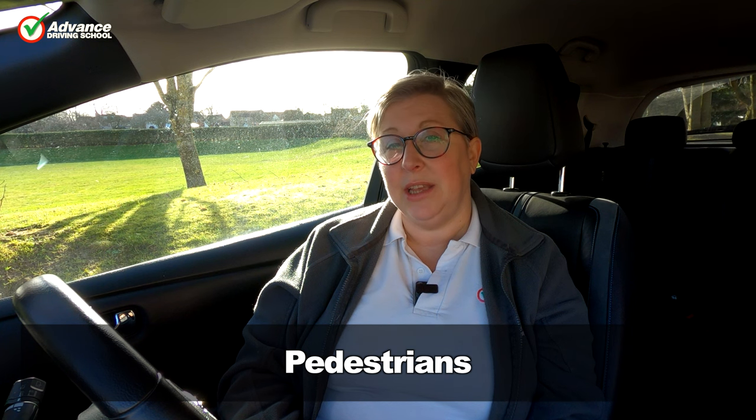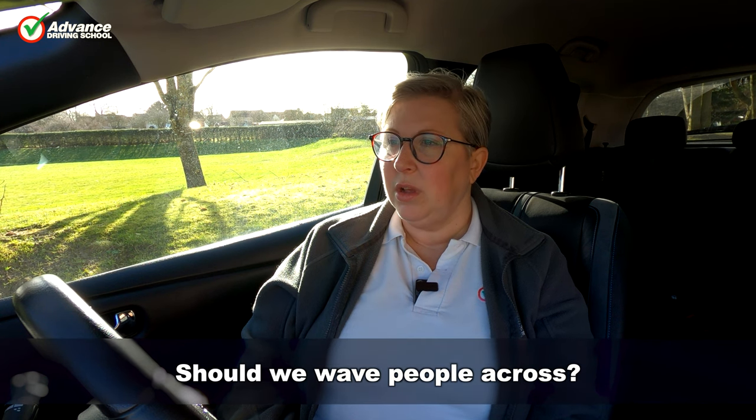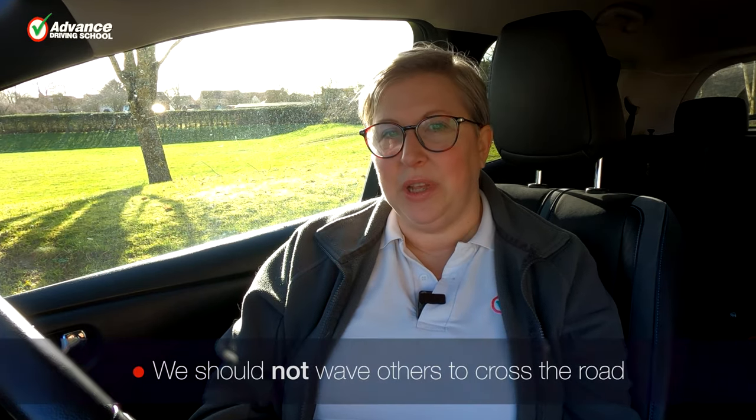An important point to raise here: how do we make the pedestrian aware that we are letting them cross? This is a bit tricky. A lot of people will wave people across, or they'll beckon you as a pedestrian or car across the road. We should not do that. It is not a given that the other person will completely understand what you're telling them to do.